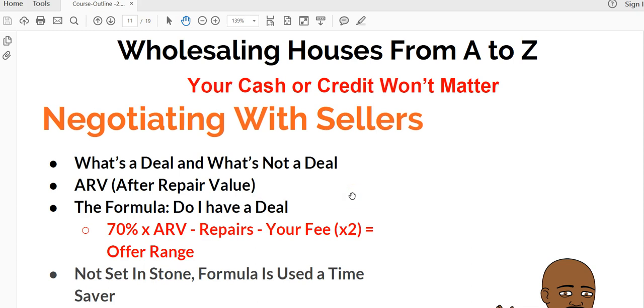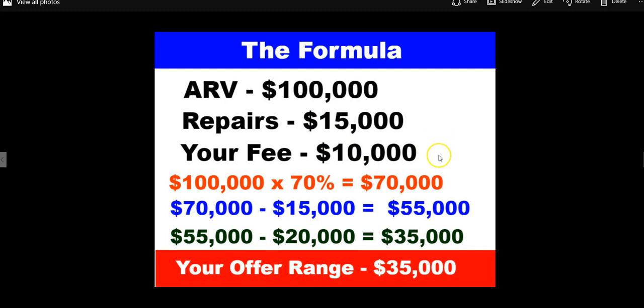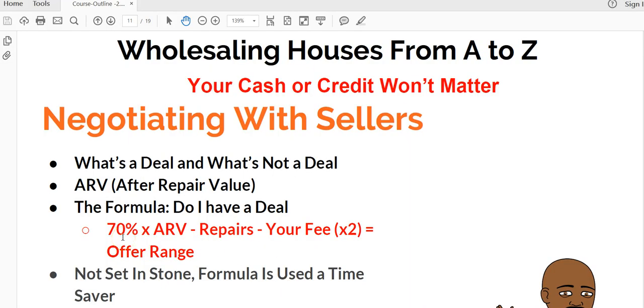Back to what's a deal and what's not a deal. This formula is not just a locked-down number — it does more to save you time, so you don't waste time on properties that have no opportunity of making you money. So let me break it down. The 70% — 100% minus 30% — the 20% of that is assumed profit for the actual cash buyer that would take your wholesale deal off your hands. The other 10% is basically holding costs, though sometimes they can capitalize on more.